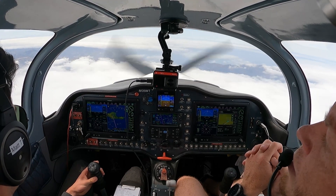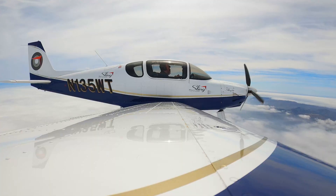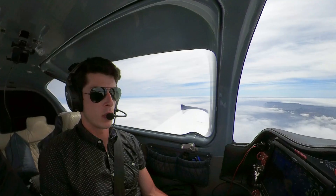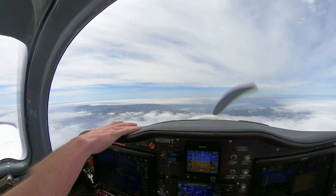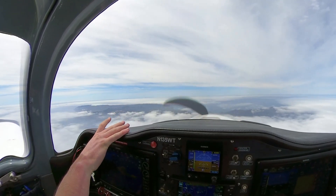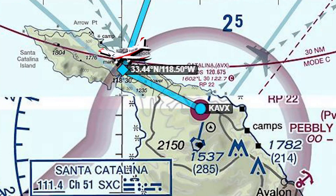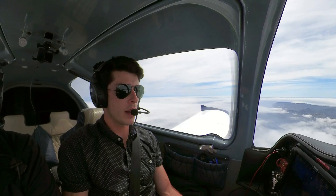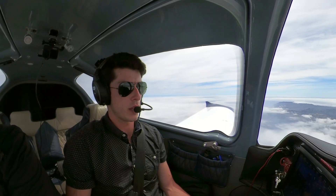Catalina traffic, experimental Sling 135 Whiskey Tango is 5 miles north of the field and we'll be entering the right downwind for runway 22, Catalina traffic. You can start to see Two Harbors here — any other day, pretty much, you can see it from really far away. So we know that once we get over Two Harbors, we're going to turn left, go straight at the runway, and then make another left turn on the 45 to enter into the downwind for runway 22. We're starting to make our descent here because we don't want to be too high as we get to the airport.